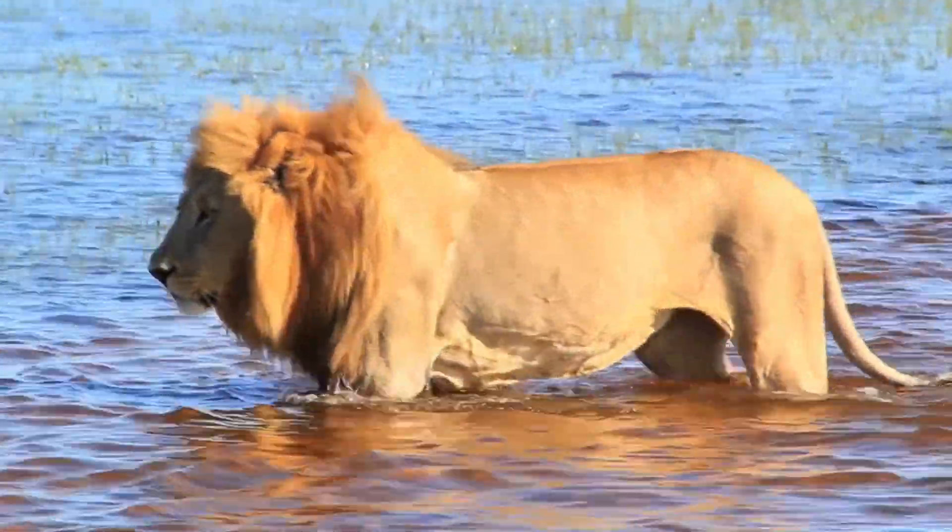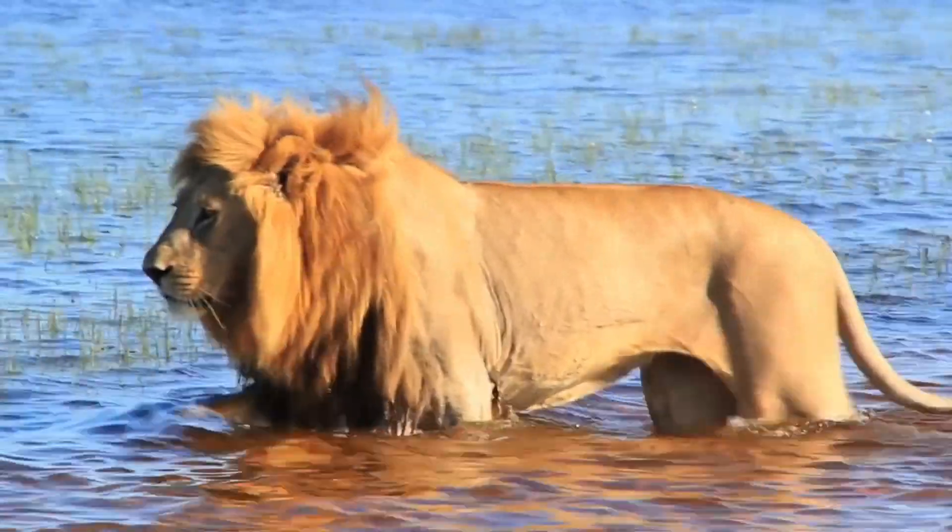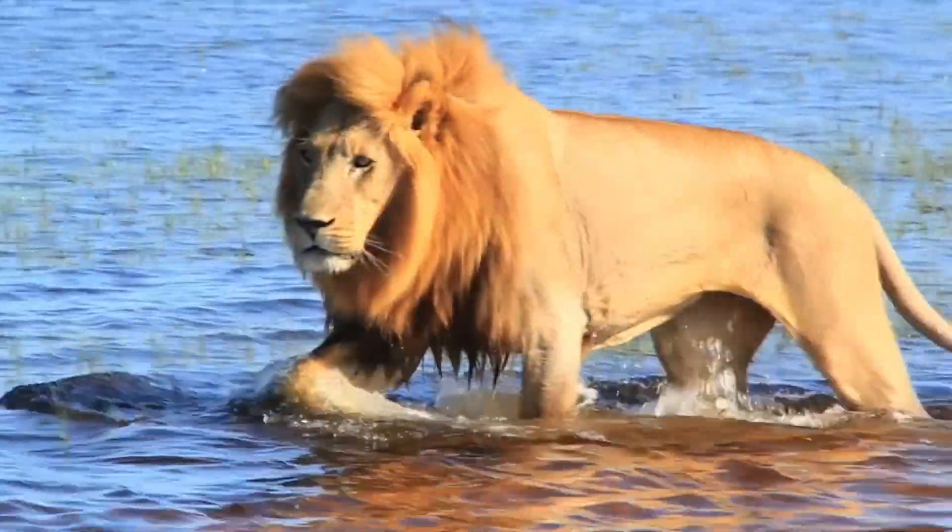Female lions are the main hunters. While they're out looking for food, the males guard the pride's territory and their young.